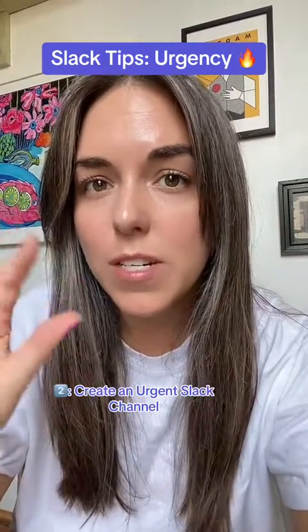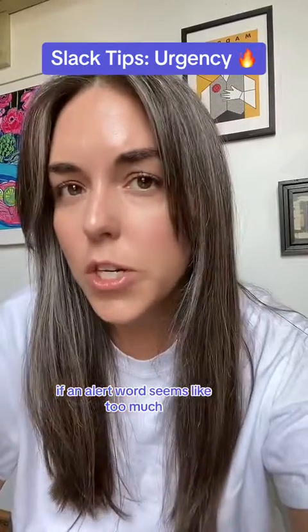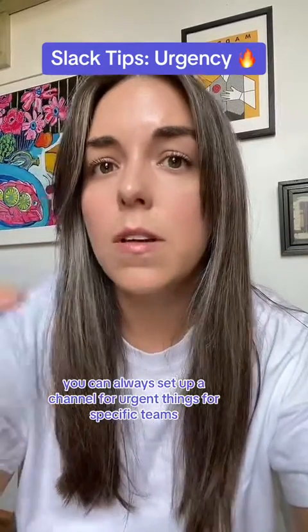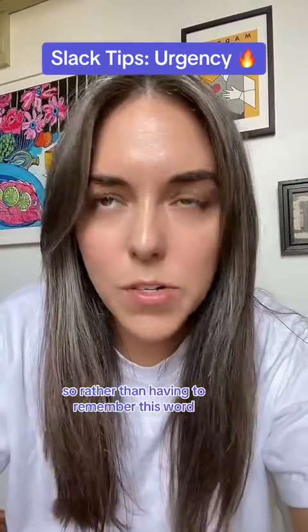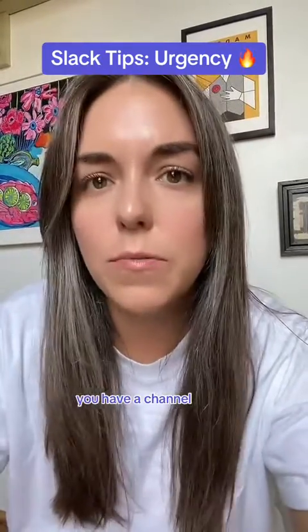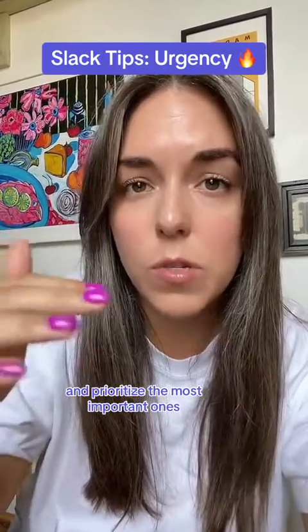Number two: create an urgent Slack channel. If an alert word seems like too much, you can always set up a channel for urgent things for specific teams. Rather than having to remember a word, you have a channel, and you can organize your sidebar of channels and prioritize the most important ones.